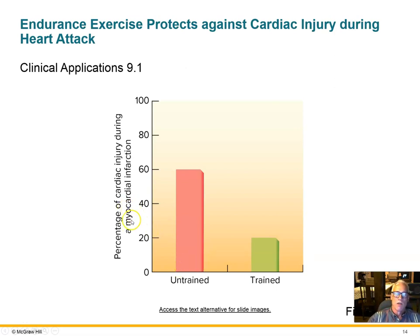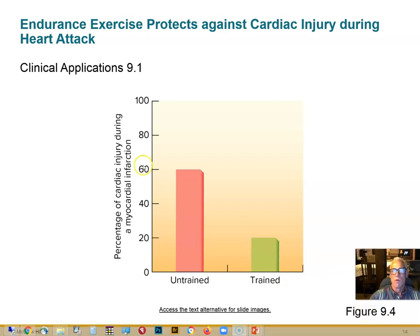A graph illustrates that the percentage of cardiac injury during a myocardial infarction is significantly higher in an untrained heart compared to a trained heart. A trained heart sustains considerably less myocardial damage during a heart attack than a sedentary person's heart.